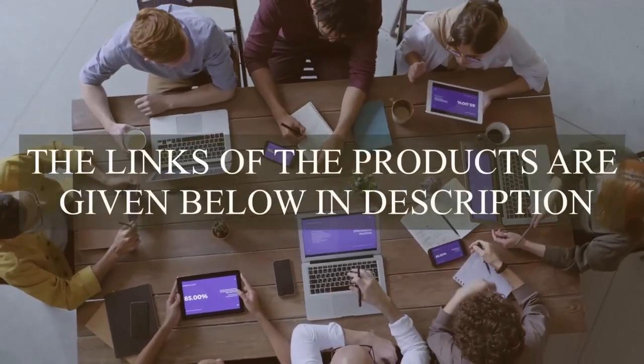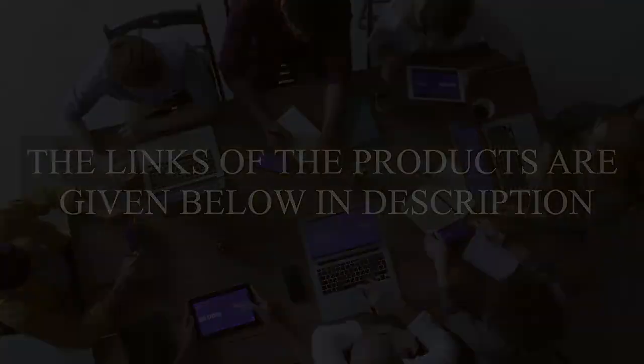If you need any product in this video, the links of the products are given below in the description.